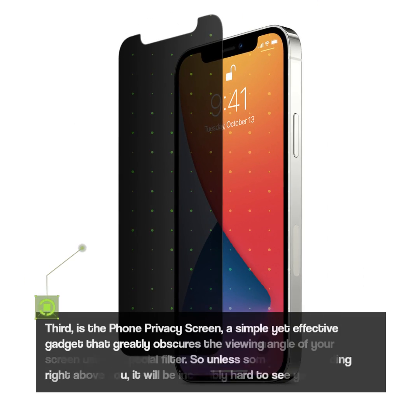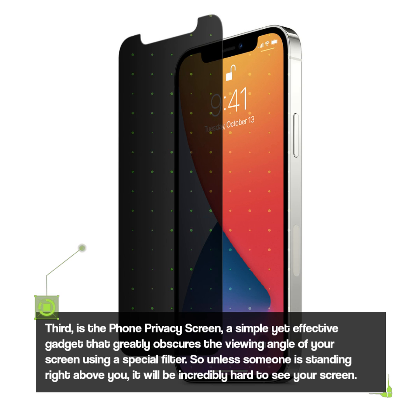Third is the Phone Privacy Screen, a simple yet effective gadget that greatly obscures the viewing angle of your screen using a special filter. So unless someone is standing right above you, it will be incredibly hard to see your screen.